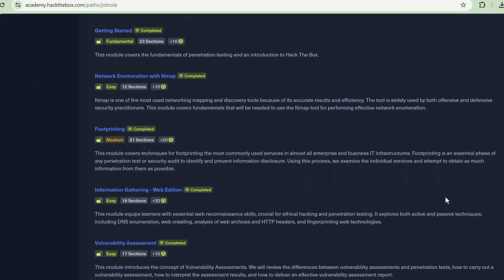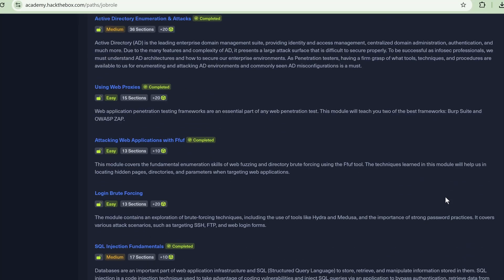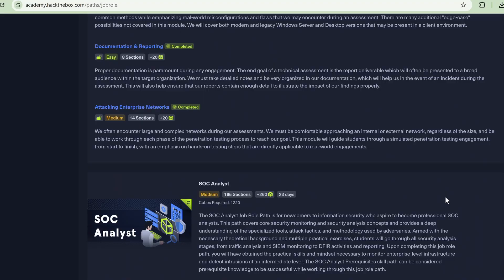In terms of the course content, you get loads — 28 modules in total, all with their own rated difficulty. For the pen tester path, modules are rated between easy and medium. You will cover enumeration, footprinting and exploiting services and applications, file transferring and pivoting, tunneling and proxying, web and injection attacks, privilege escalation on Windows and Linux machines, and a little bit about enumerating and attacking Active Directory environments, along with some report writing.